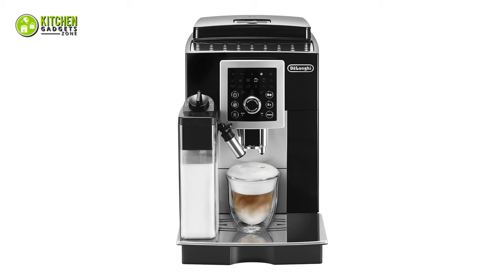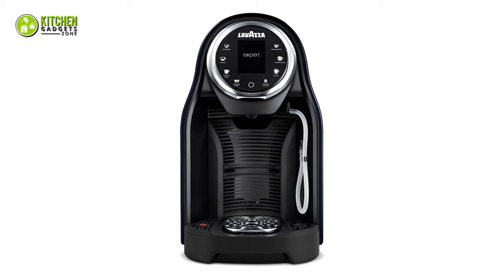So, that's all for our video about the five best espresso machines for home that you may want to look into right away.